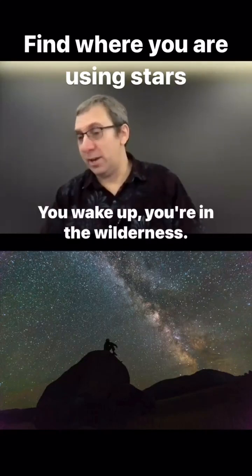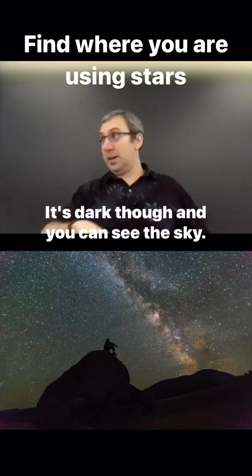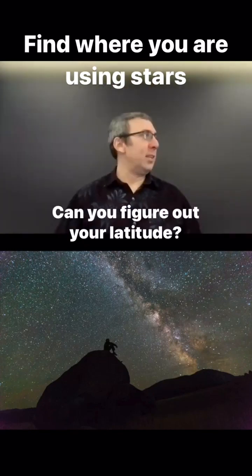Somebody knocks you out with chloroform. You wake up, you're in the wilderness. It's dark, and you can see the sky. The first thing you want to know is where you are. Can you figure out your latitude?